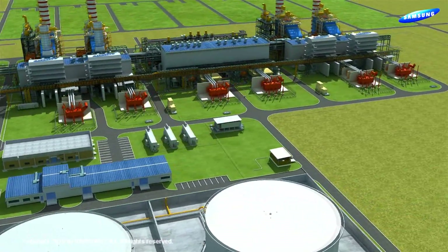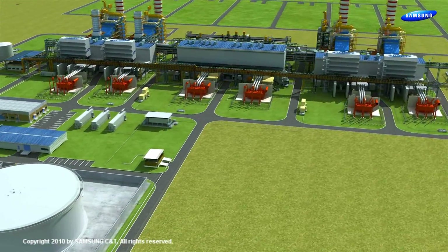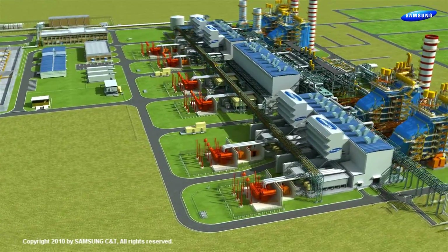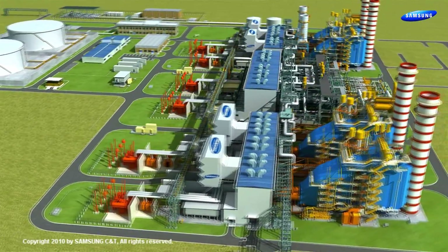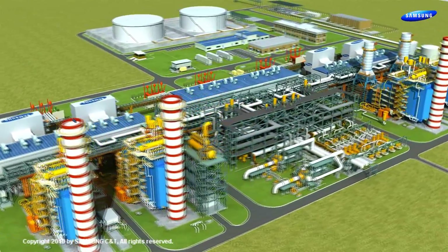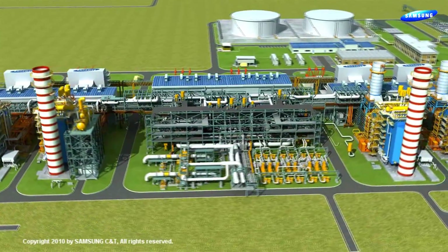The Choueyat S2 independent water and power plant project consists of two identical groups of gas turbine combined cycle, and is designed to generate a net power output of 1,510 MW coupled with a 100 million imperial gallon per day MSF plant.